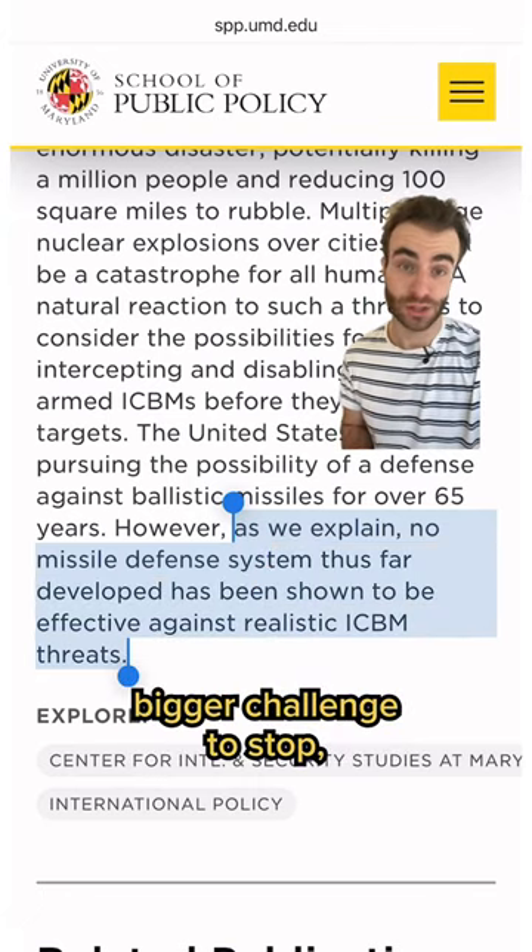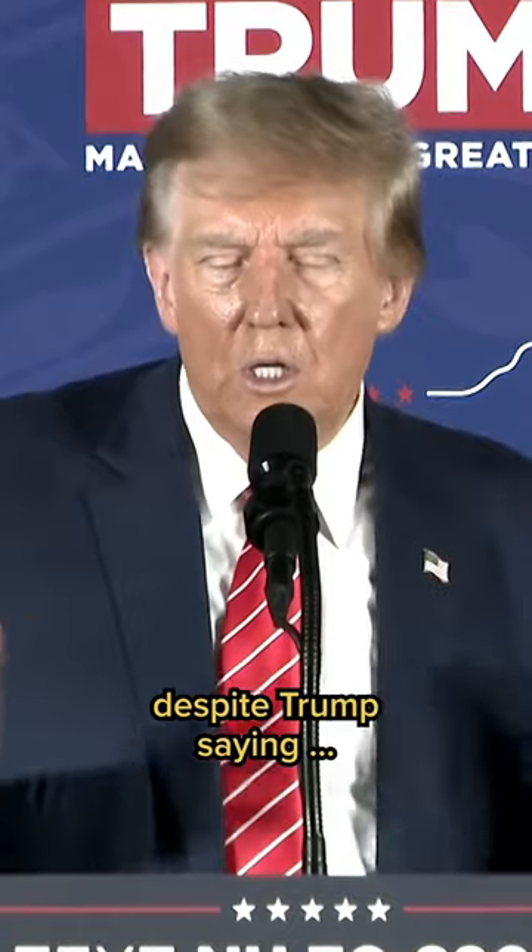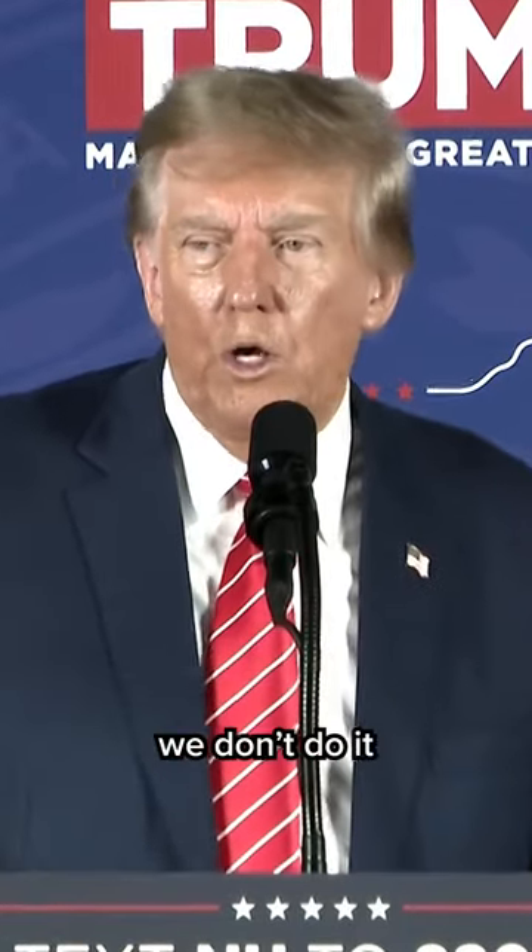Those are a much bigger challenge to stop, but one the U.S. has been investing billions of dollars in for decades — despite Trump saying, 'We help other countries, we build, we don't do it for ourselves.'